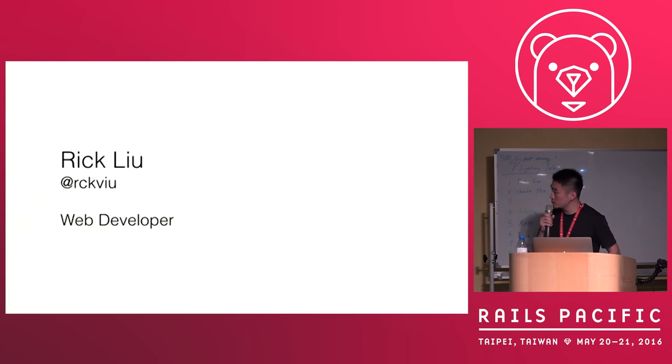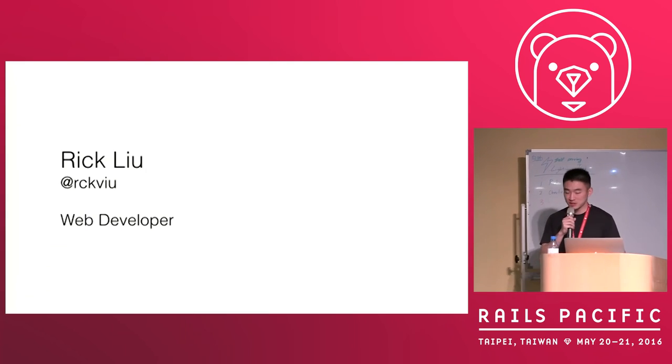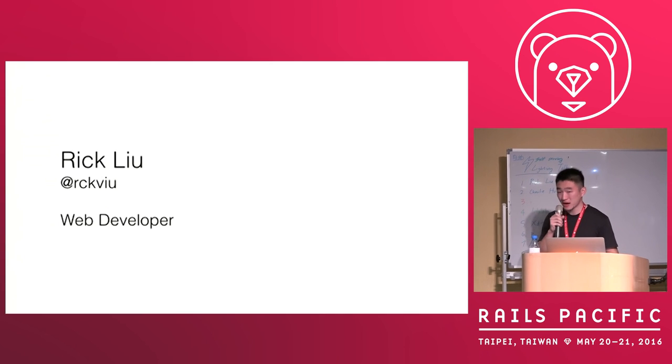Hello everyone, I'm Rick Liu, and I'm a web developer at Autodesk in Shanghai, China. And today I'll talk about JavaScript.